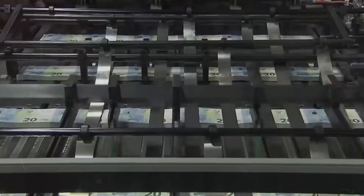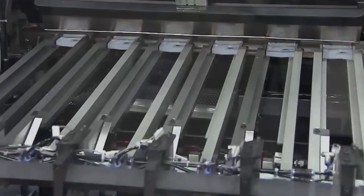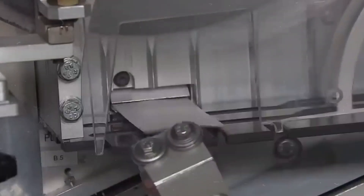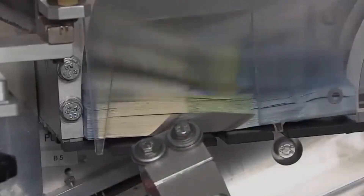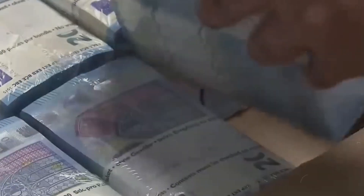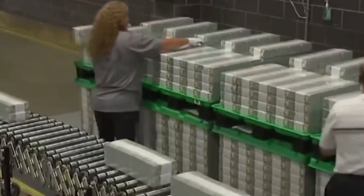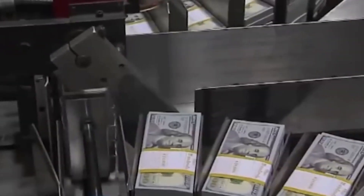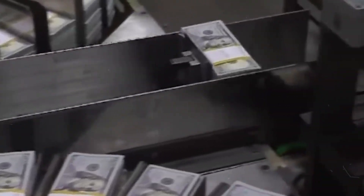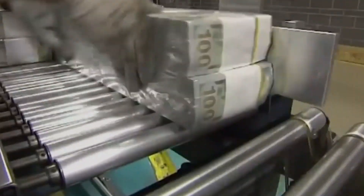In the final stage, bills are systematically counted and bundled into stacks, typically of 100 notes each. These bundles are then wrapped with protective bands that denote the denomination and total value, facilitating easy identification and handling. These stacks are carefully grouped and packaged into larger containers, often sealed with tamper-evident seals to ensure security during transit. This meticulous packaging is designed to protect the bills until they reach their destination.